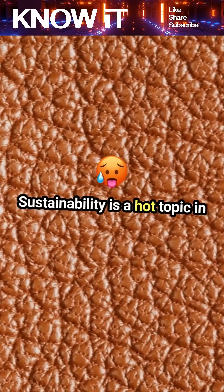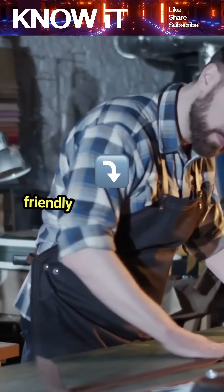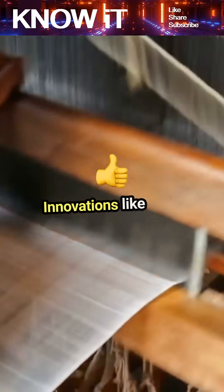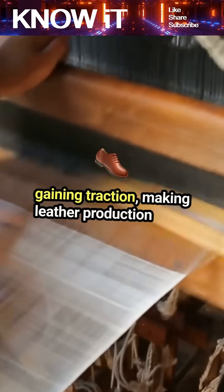Sustainability is a hot topic in leather technology. Many engineers are now focusing on eco-friendly tanning methods to reduce environmental impact. Innovations like plant-based tanning agents are gaining traction, making leather production more sustainable.